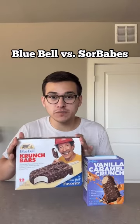If you're a fan of the Bluebell Crunch Bars, then you're gonna love our Sorbets Vanilla Caramel Crunch. Let's compare the differences. When it comes to looks, they look pretty identical. The only small difference is that our chocolate shell has a caramel kick to it, whereas this is just a regular milk chocolate.